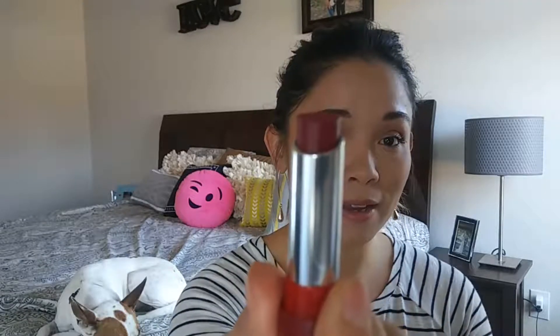So let's get into the lipsticks I wanted to share. The first one is Rimmel in 810 The Matte Factor, and it is beautiful. It's a great deep red color, and I found myself wearing this a lot, especially during the holidays because I just love having that bright red lip. It was just wonderful. Let me put it on and you can see.